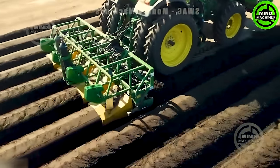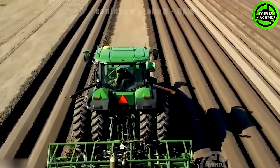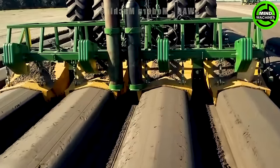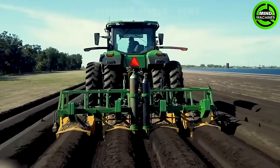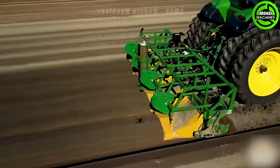A piggyback toolbar is an agricultural equipment employed in preparing fields for strawberry planting. Its tasks encompass forming strawberry beds, leveling the soil, and clearing residue from the prior crop.